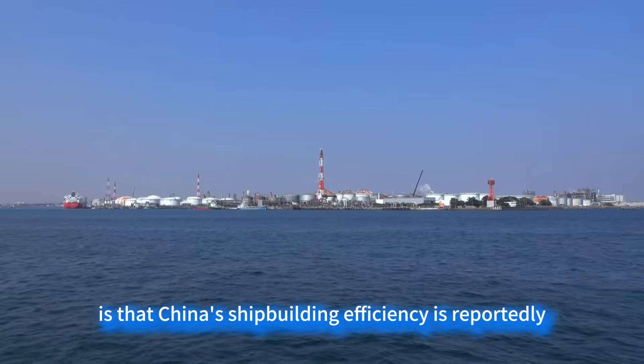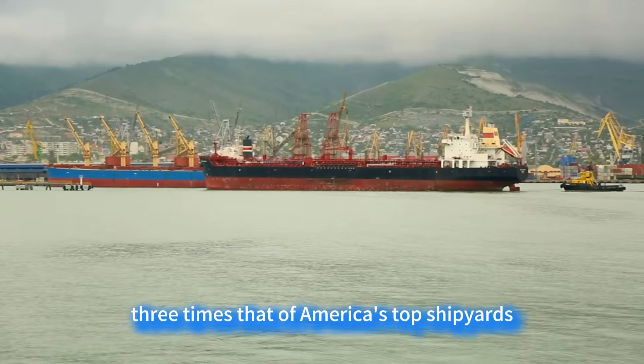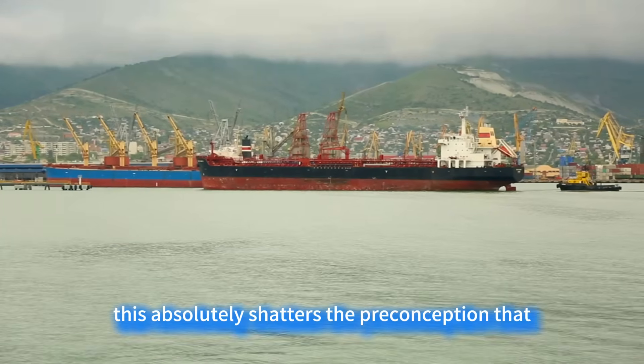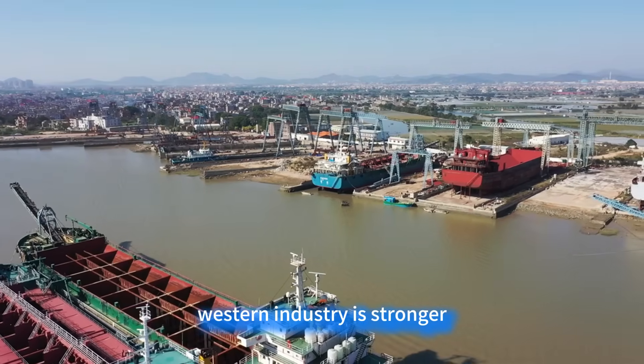What's even more groundbreaking is that China's shipbuilding efficiency is reportedly three times that of America's top shipyards. This absolutely shatters the preconception that Western industry is stronger.